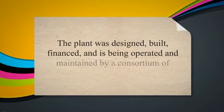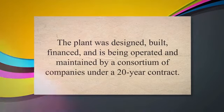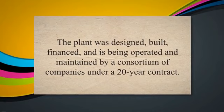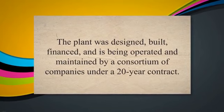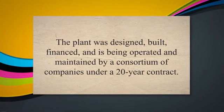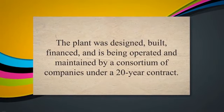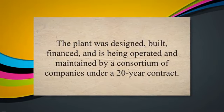Sydney Desalination Plant: the Sydney Desalination Plant is a DBOOM project that provides drinking water to the Sydney metropolitan area. The plant was designed, built, financed, and is being operated and maintained by a consortium of companies under a 20-year contract.